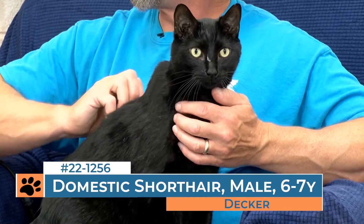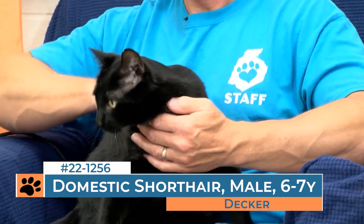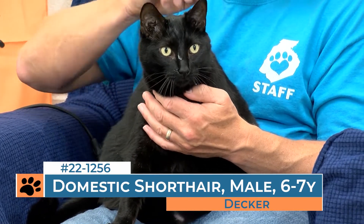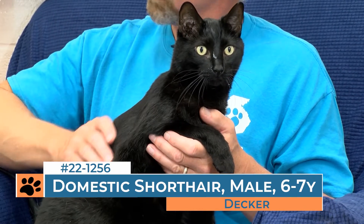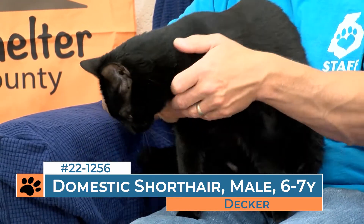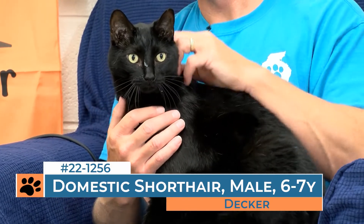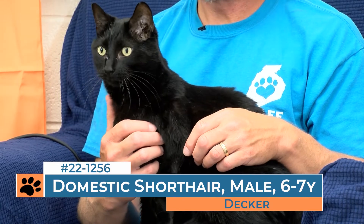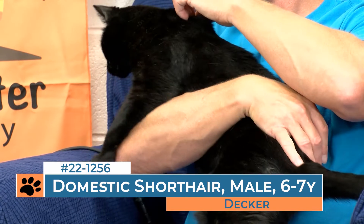Decker actually does really well with other cats. He lives in one of our kitty cabanas right now, and since he's been in there he's had a couple of different roommates — he lived with Elfie for a while, and now he's living with Waylon and doing really well. He's engaging and definitely showing his true personality with visitors, staff, and volunteers. He's a little nervous out here with the lights and being in a different room, but if you visit him in the kitty cabana, you'll see what a wonderful companion he truly can be for your family.